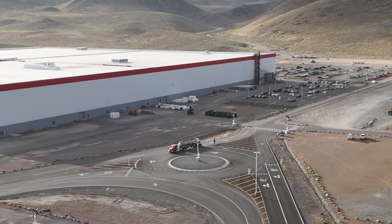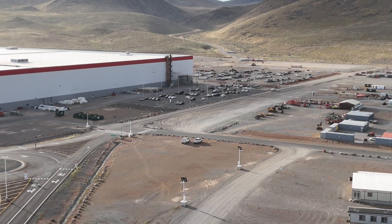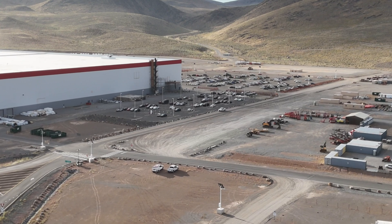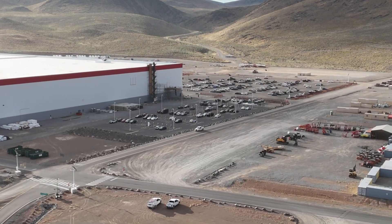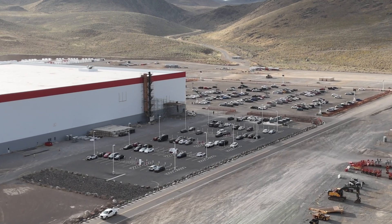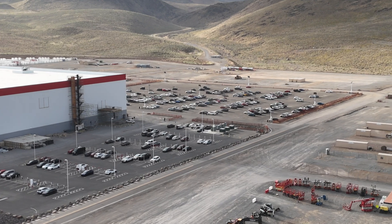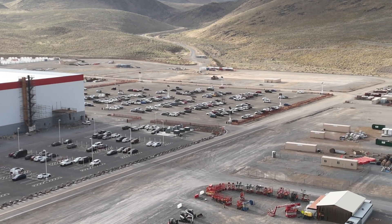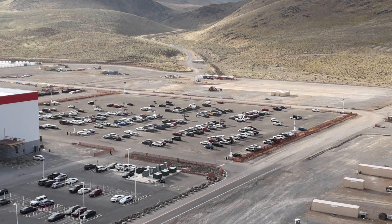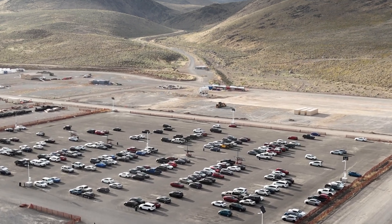I think they're pacing themselves, possibly conserving capital expenditures because the stock market is so worried about quarterly profits, and they don't want to spend money on capital expenditure too soon before they're actually ready with the final design of the Tesla Semi. I understand a new and improved design is in the works, and we'll talk more about that in a little bit.